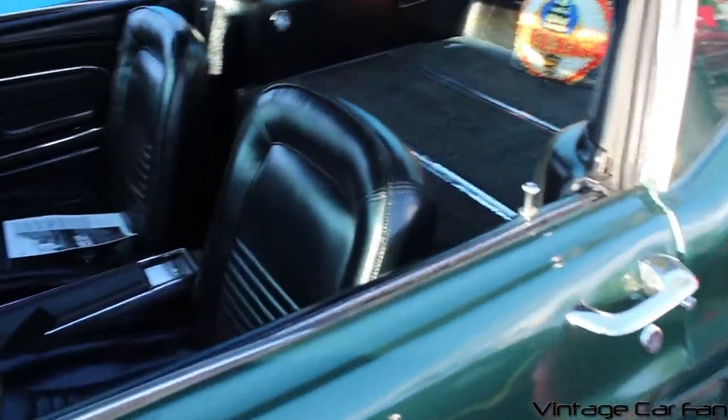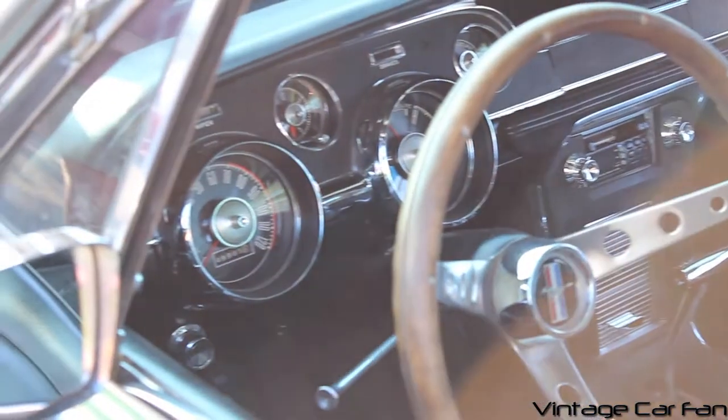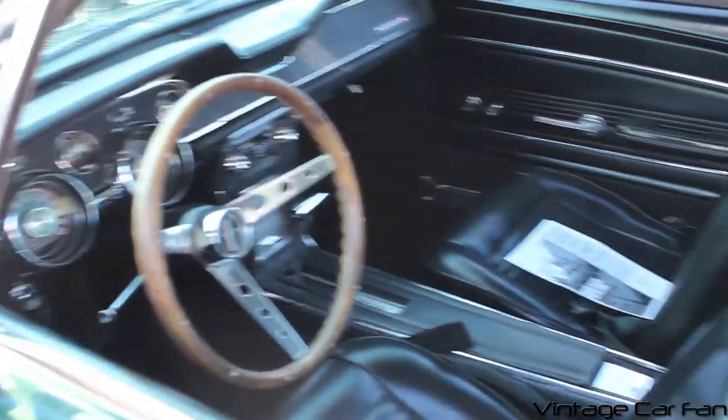You can see this nice black vinyl interior. This one has a really nice wood steering wheel, and it has a tachometer on the left-hand side, which was an option. This car is a more deluxe car, so you'll see the center console there, and those rear seats fold down like that.